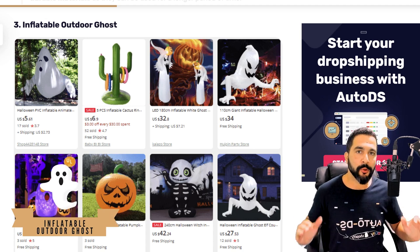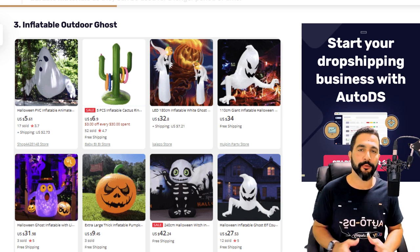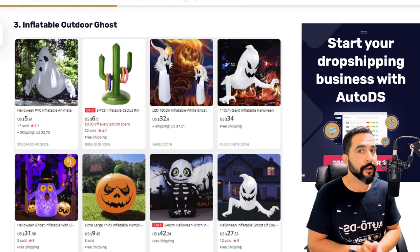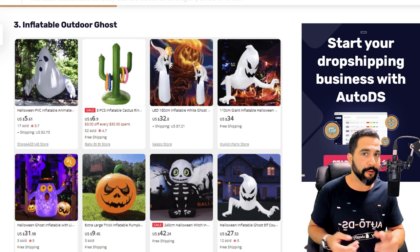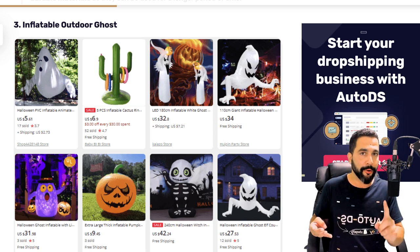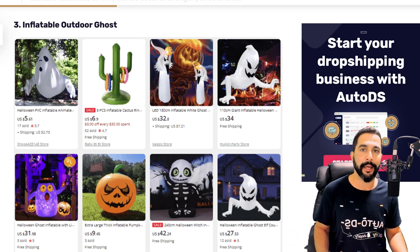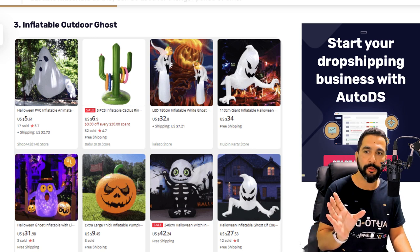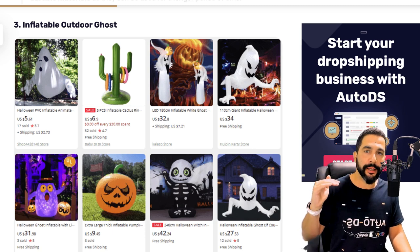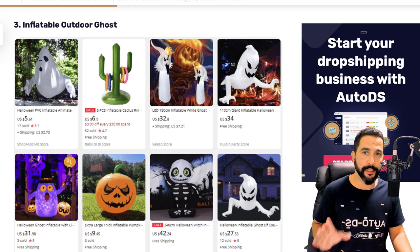Adding more than one will not only increase your sales conversions but also increase your AOV — your average order value — meaning more profit. Number three: inflatable outdoor ghosts. We went with ghosts because this is the most-selling inflatable from our experience and databases, but you do want to expand even more. Look for inflatable spiders, inflatable witches on brooms, inflatable zombies — anything spooky and inflatable. This is a huge outdoor item that many people add to their shopping lists, and they have a medium to high ticket range, meaning a lot of profit per sale.